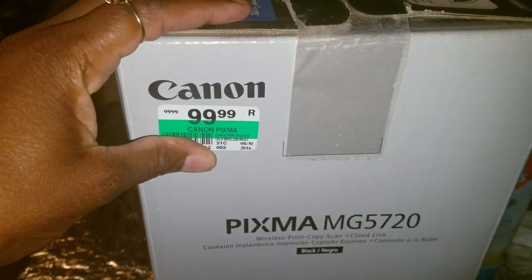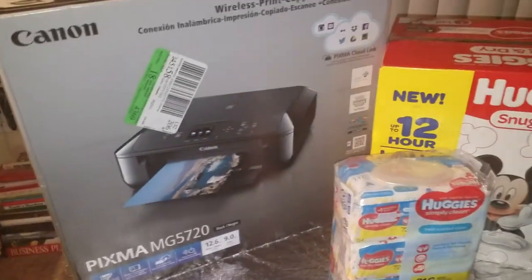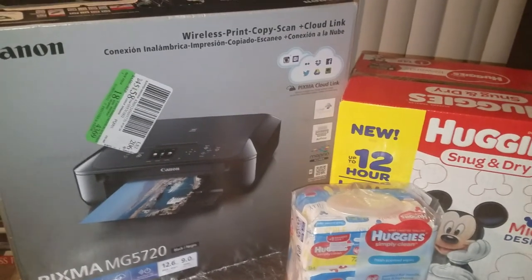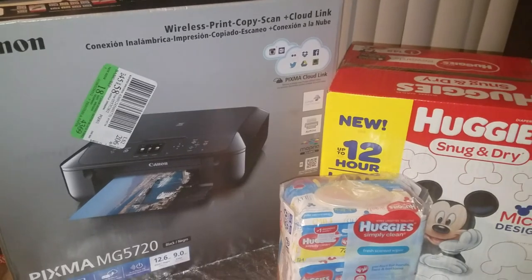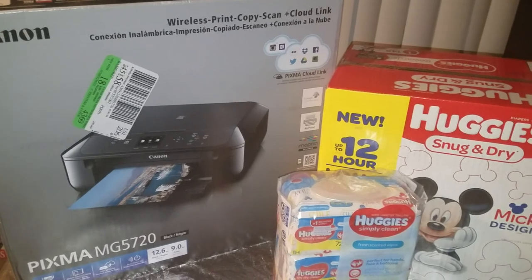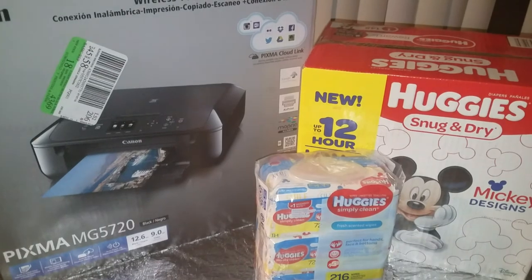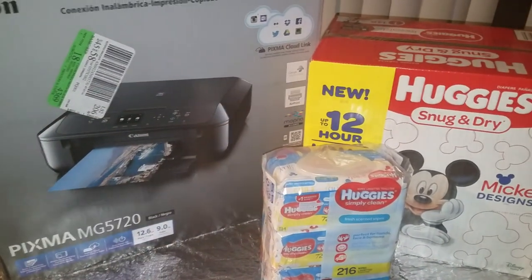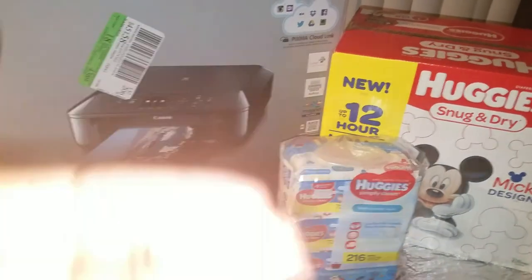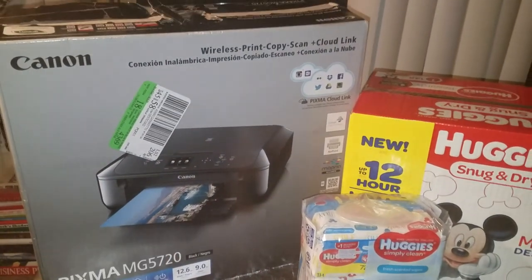This Canon printer said $99 online, so I went in thinking the deal was based on $99. But when I scanned it, it came up $70, so I had to tweak the deal. You might notice I already have the Huggies in my basket — I always scan everything before I shoot a video to make sure it's a great deal first.